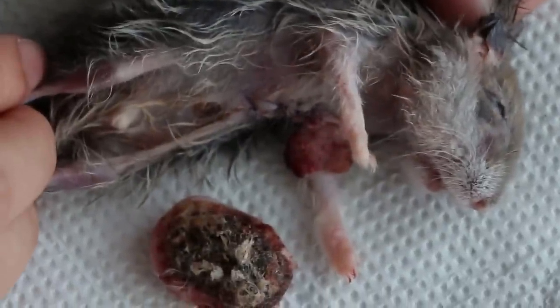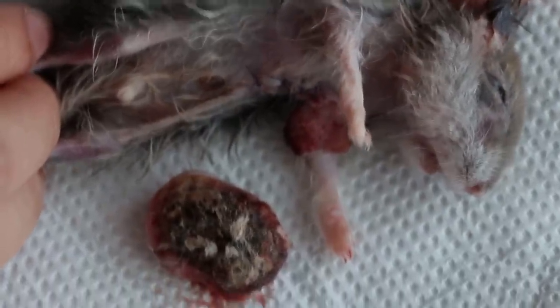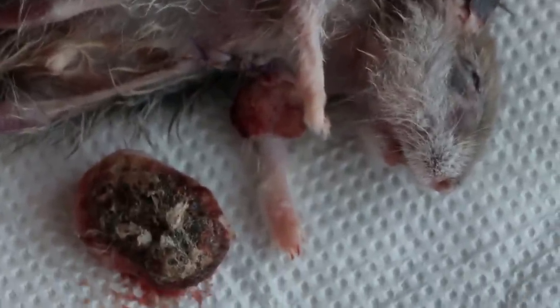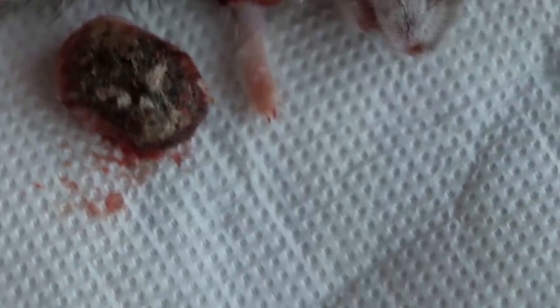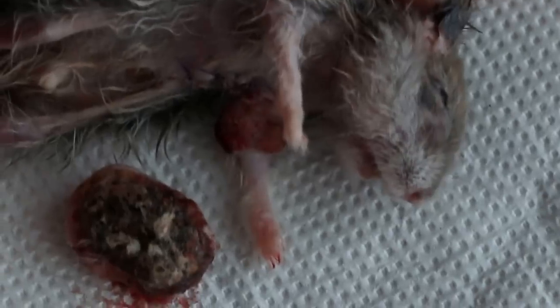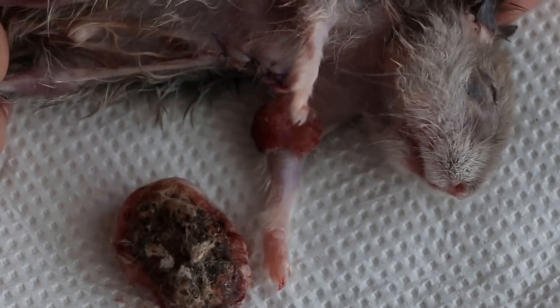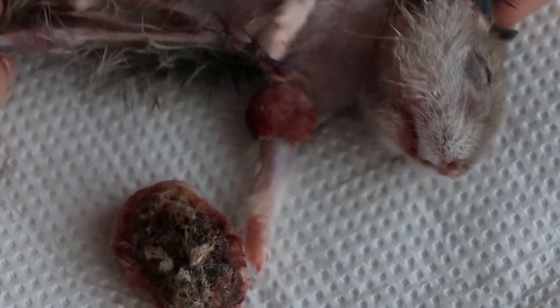Five minutes after the surgery under isoflurane gas anesthesia, you can see the lump has been removed and the stitch done. We'll move the hamster a bit — you can see there's another big lump under the left armpit. Shift a bit so that you can see the lump.